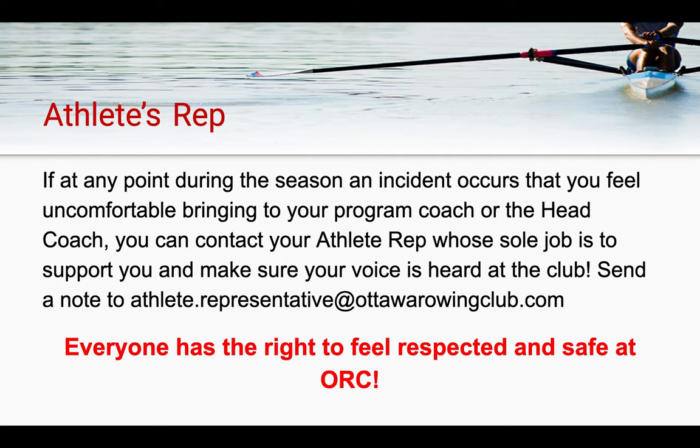Lastly, the Ottawa Rowing Club has an athlete's rep. If at any point during the season an incident occurs that you feel uncomfortable bringing to the attention of your program coach or the head coach, you can contact the athlete's rep, whose sole job is to support you and make sure your voice is heard at the club. Send them a note at athlete.representative@theottawarowingclub.com, or send a note to your program coach or the head coach and they will relay this email for you. It is everyone's right at the ORC to feel safe and respected, and we want to ensure that everybody's wishes are maintained while they are at the club.